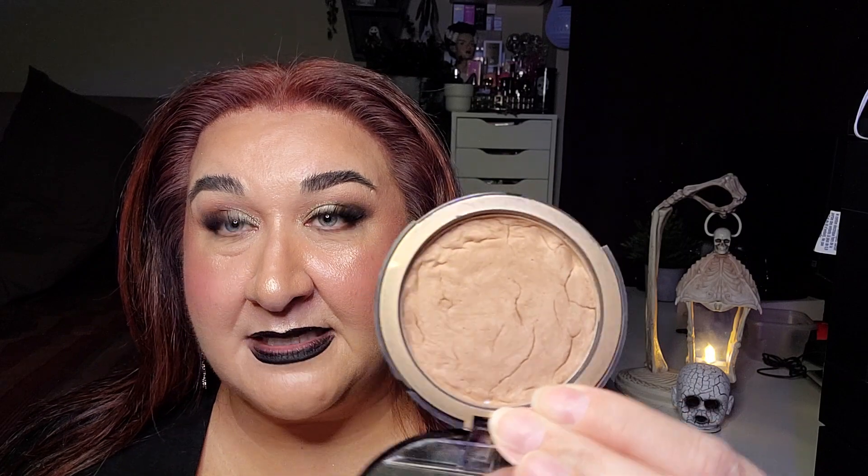The next one is NARS Laguna Bronzer and this is repressed. My goal was to get 13 uses on both of these. It's repressed into my Too Faced Compact and I actually got quite a bit of use on this because it is repressed, so it's a little more malleable. This is such a beautiful bronzer — I kind of want to put some on right now, but I'm already wearing Fenty. I got seven uses out of 13. This one will go straight into my select-to-pan for the future.